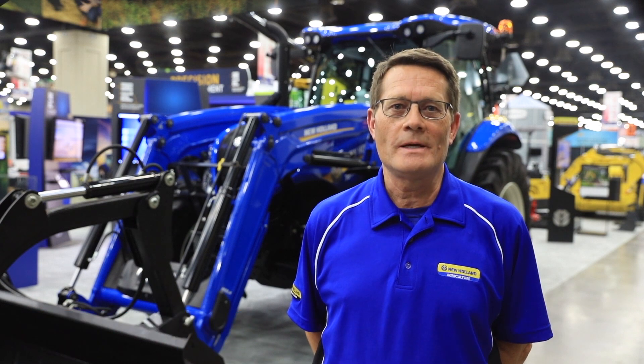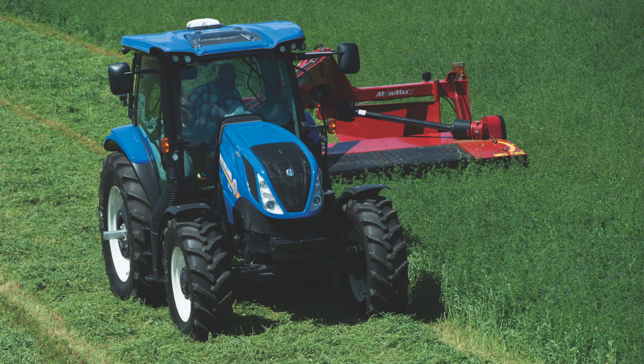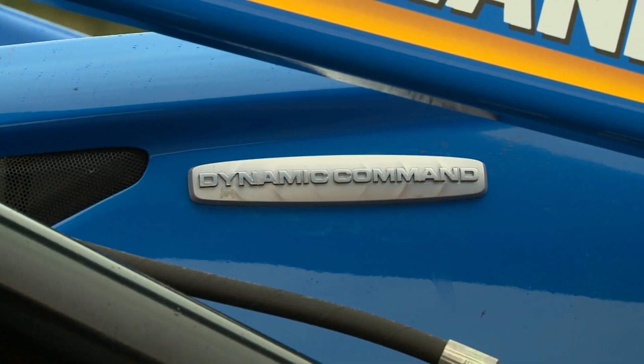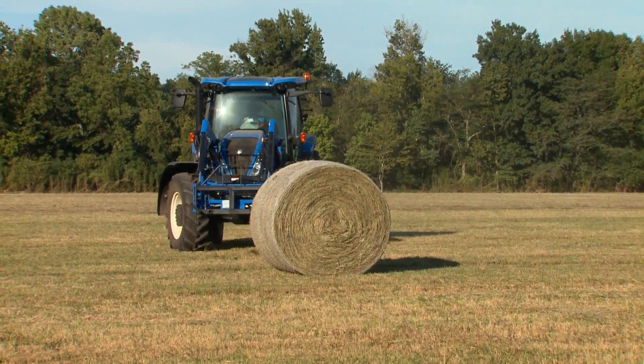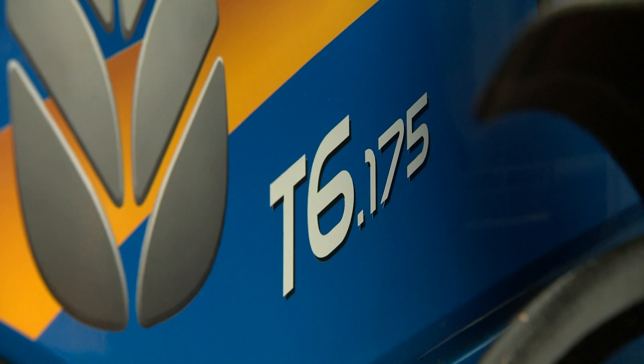Hi, I'm Robert Hendricks, hay tool specialist for New Holland, North America. Today I'm excited to tell you more about our latest transmission offer. Our trusted T6 series has the Dynamic Command — it's a 24 by 24 semi-powershift transmission and it's available on all of our four-cylinder T6 tractors.